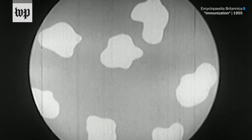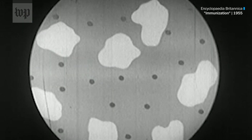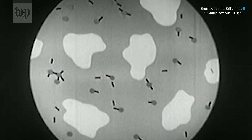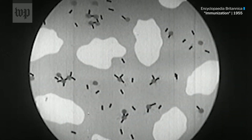In vaccination, a substance called a vaccine is introduced into the body. The body responds by developing antibodies, just as in the case of an actual infectious disease. Unlike the disease, however, a vaccine does not endanger life.